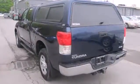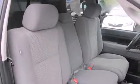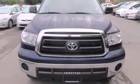Go anywhere and do anything with four-wheel drive. Not only is the Tundra the most durable truck you'll find, but it's also the most comfortable. Whether carrying passengers or hauling cargo, it's always easy going in the Toyota Tundra.